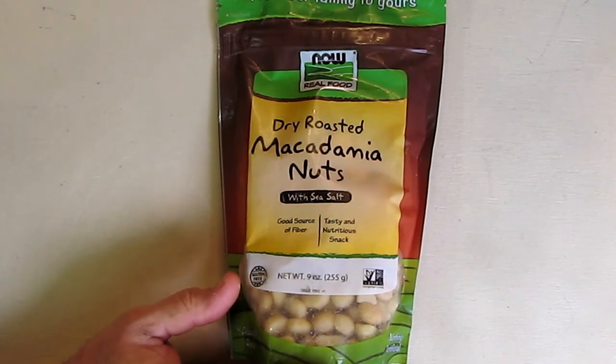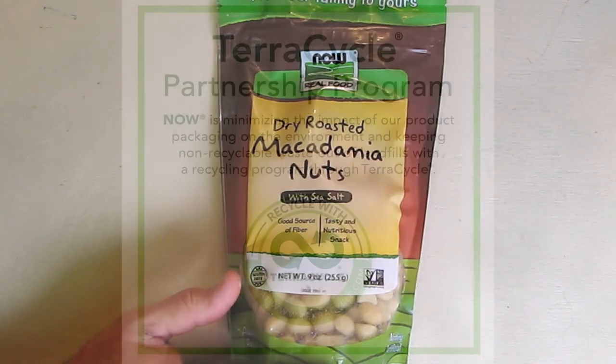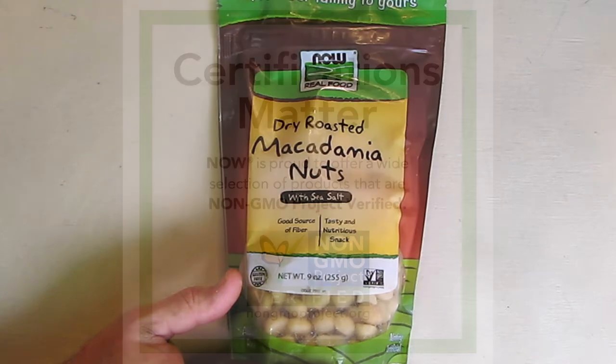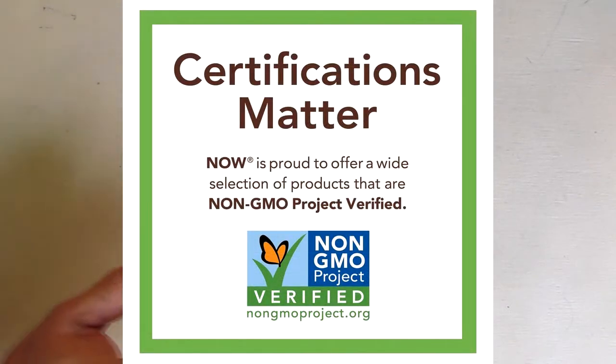This company is also part of a TerraCycle partnership program, minimizing the impact of their product packaging to help the environment, and they're also certified to be totally non-GMO.